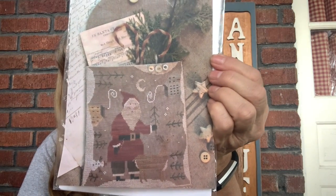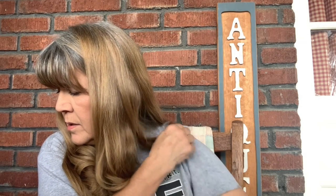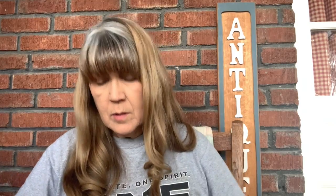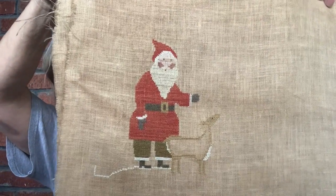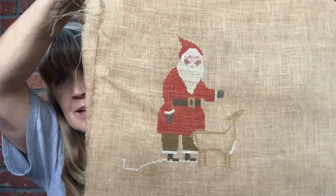Number seven is another With My Needle and Thread piece, called In Santa Claus Land. This one is being stitched on 40 count Jackalope, another Vicki Clayton fabric, and I'm using the called-for threads on this one as well. I love this piece and I can't wait to get back to it.